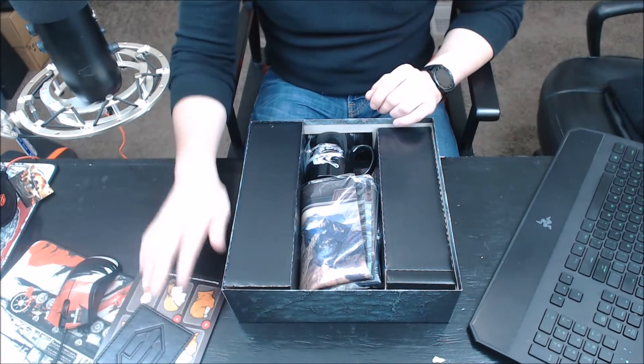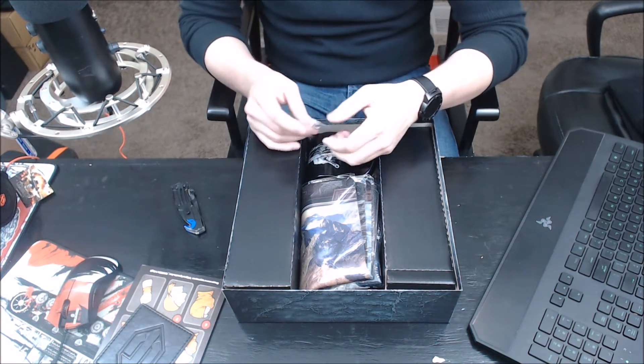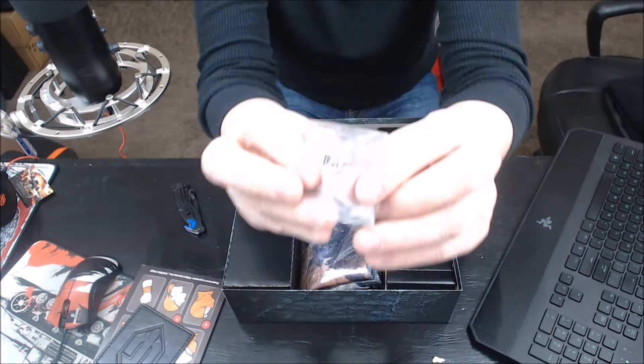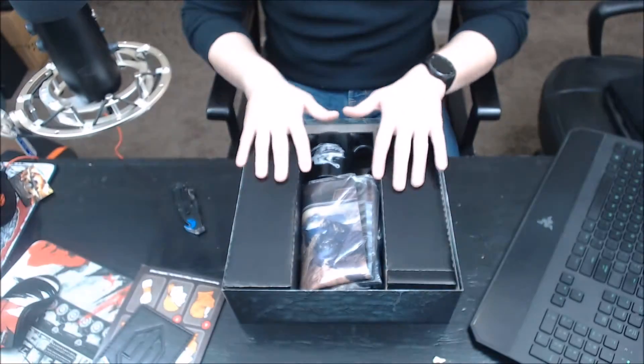I know this is old and there are probably other unboxings, but I don't know if there are any in English, which is hilarious because we won't understand half the stuff we get. It's really tiny, but there's a World of Tanks pin. I really like it. There's so much World of Tanks stuff in here.